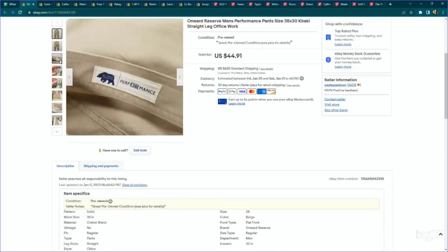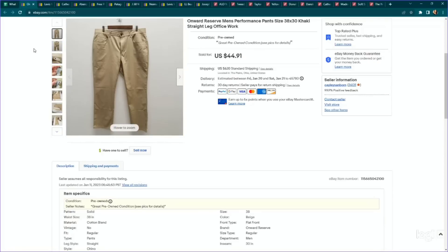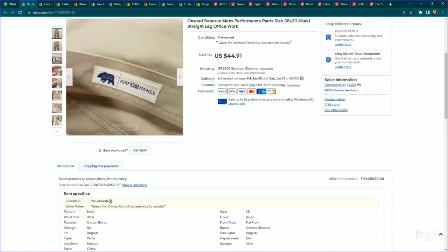This is a newer brand to me — Onward Reserve. These are performance pants that sit between a dress pant and an athletic pant, and that's the main reason we looked them up. The brand was doing pretty good in this style. We paid $4.89 and it sold for a full asking price of $44.91, only taking about a week to sell. Definitely keep your eye out for this brand — you can see they've got a little bear logo.